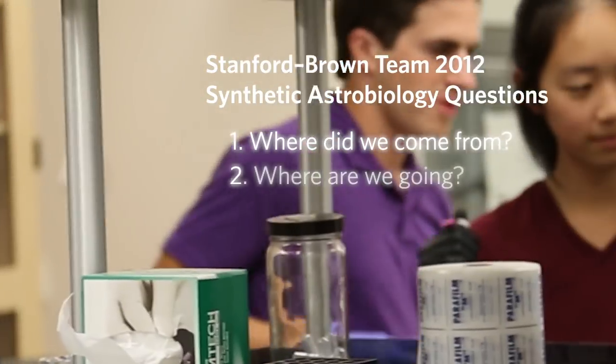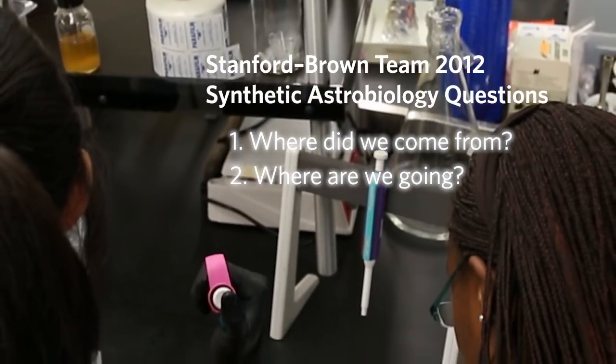The Stanford-Brown iGEM team in general was trying to answer three main questions of astrobiology: the first is where did we come from, the second is where are we going, and the third is are we alone?